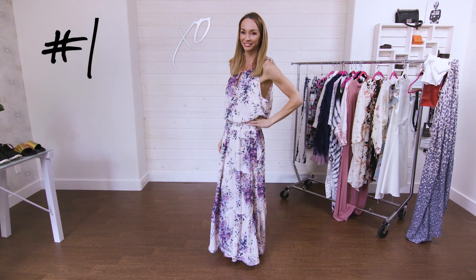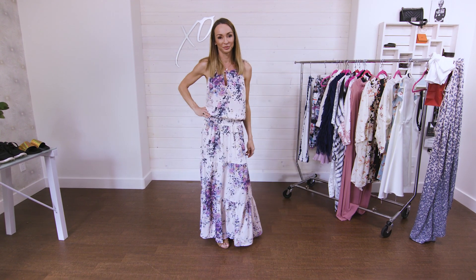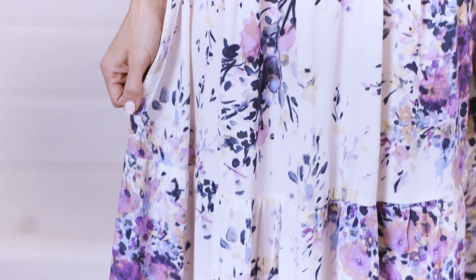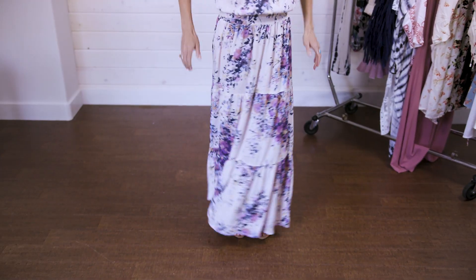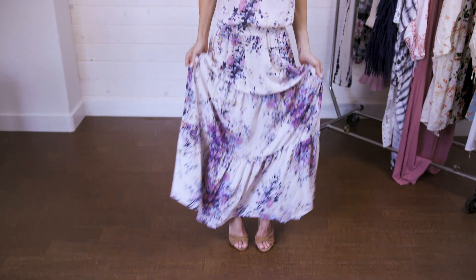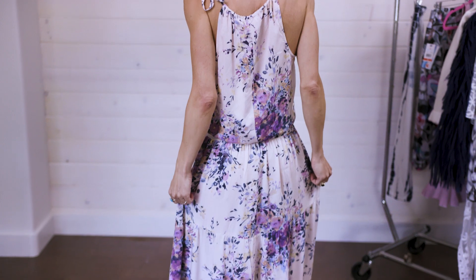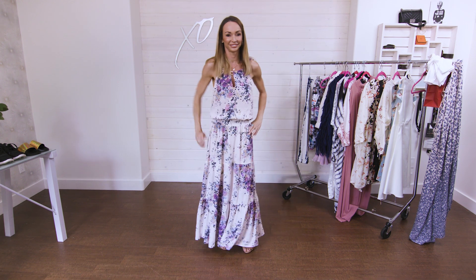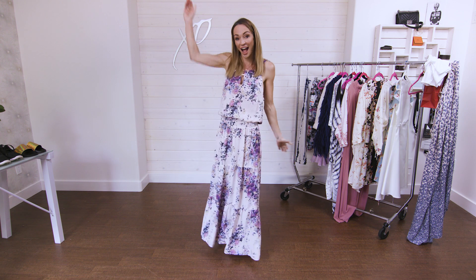For my first look, I chose this beautiful floral maxi dress. What I loved about it was the elastic waistband and how the top floats over it. I also love the soft purples, blues, and pinks — it's very easy to wear. You could wear this to a concert in the evening with a jean jacket, out on the patio with girlfriends, or throw on flip flops and wear it to get groceries. It's a multi-purpose dress.